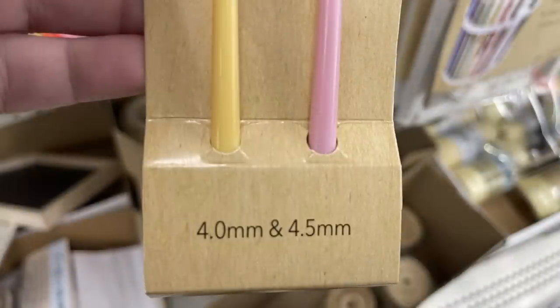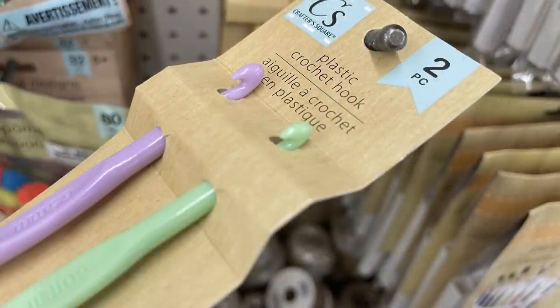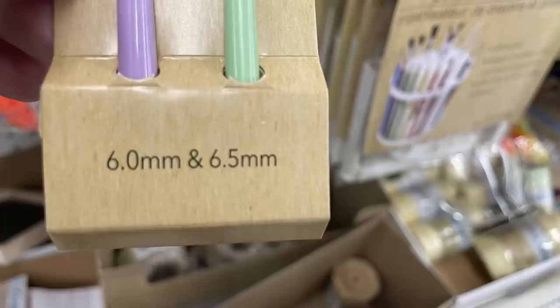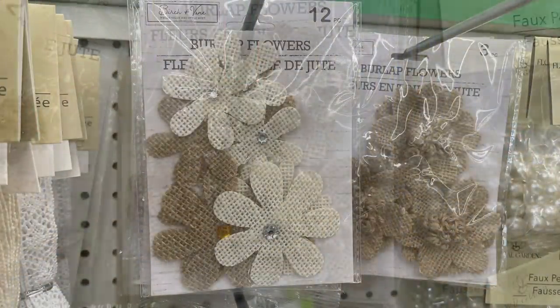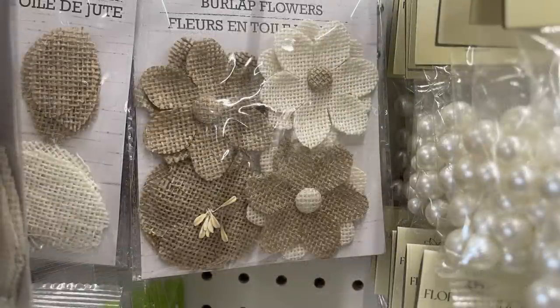They have the crochet hooks restocked, just the plastic ones — the 4.0 and 4.5 millimeter, or you can also get the larger size which is the 6 or 6.5 millimeter hooks. Then there are burlap flowers by Birch & Vera, with a couple of different flowers in each pack.